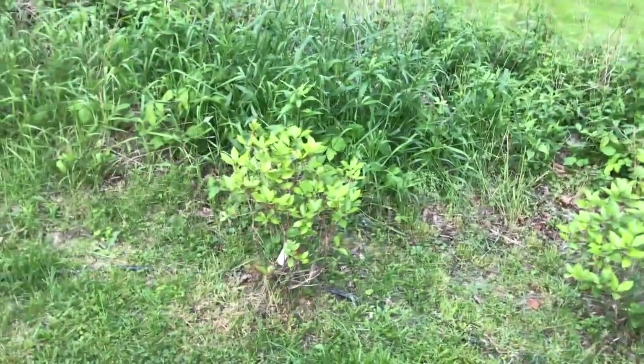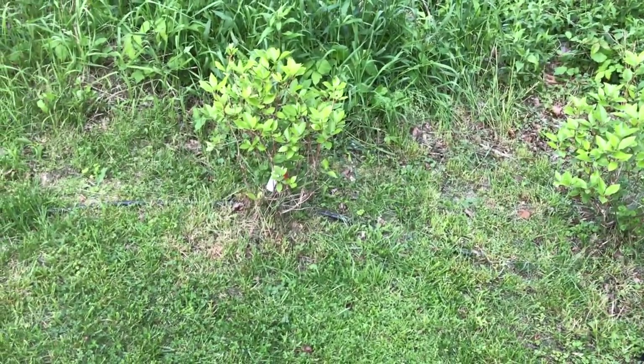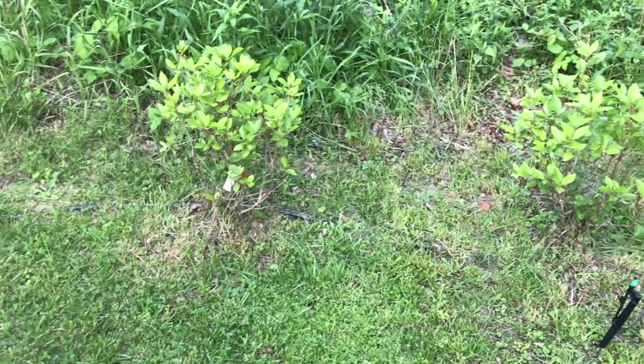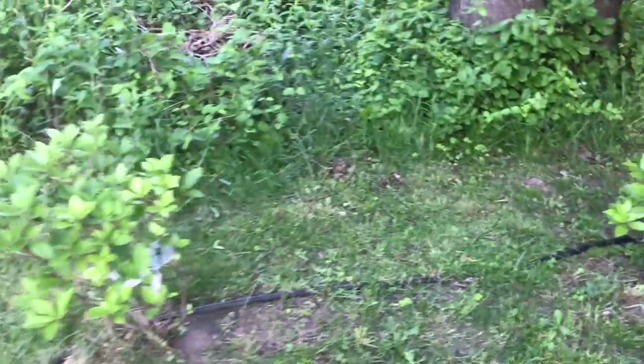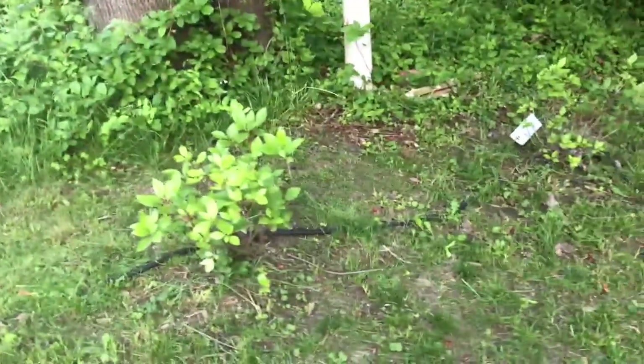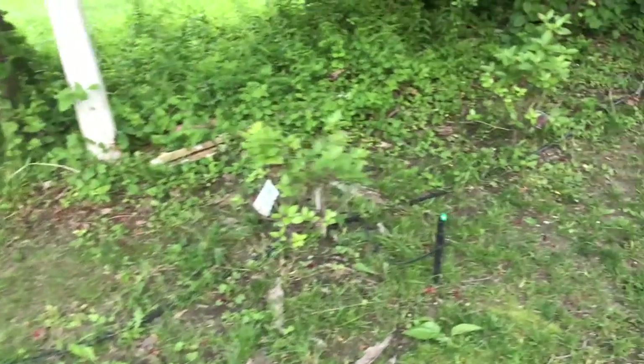The property boundary lines were wrong, so using a survey I marked out where the boundaries are and that's where I planted these rhododendrons. They lost all their leaves and they're all starting to come back. They haven't bloomed — I'm kind of wondering if they will actually do a late flush; that would be kind of nice.